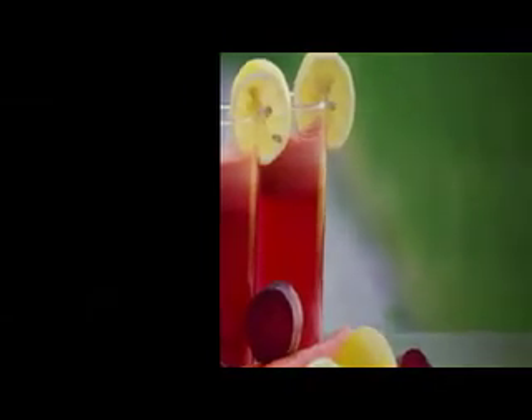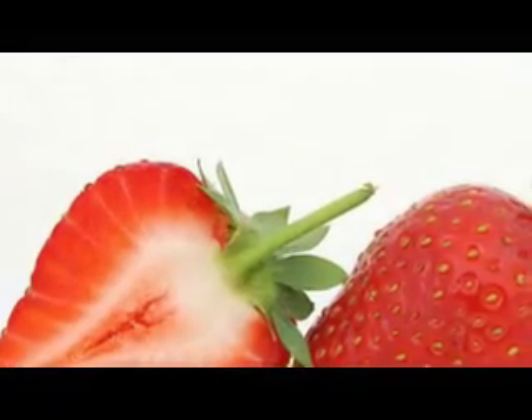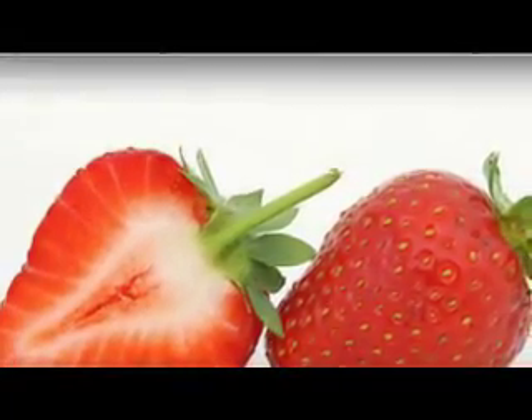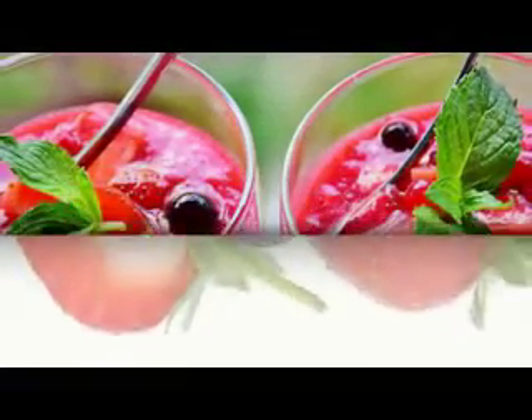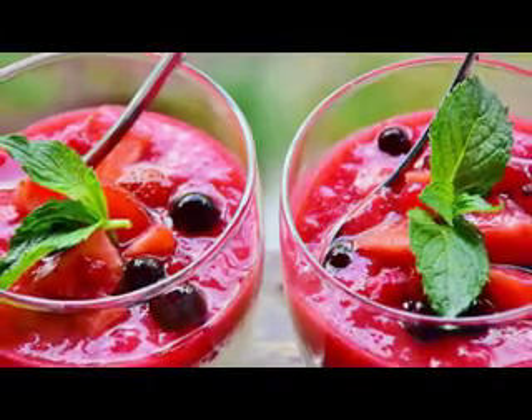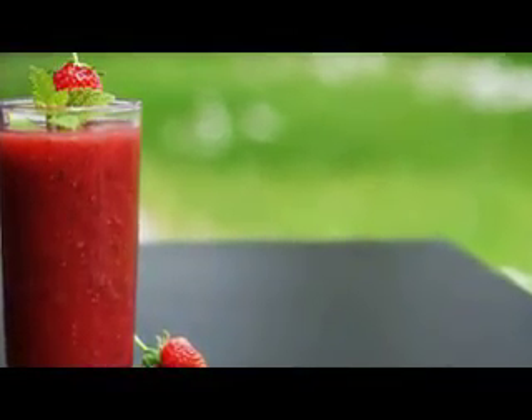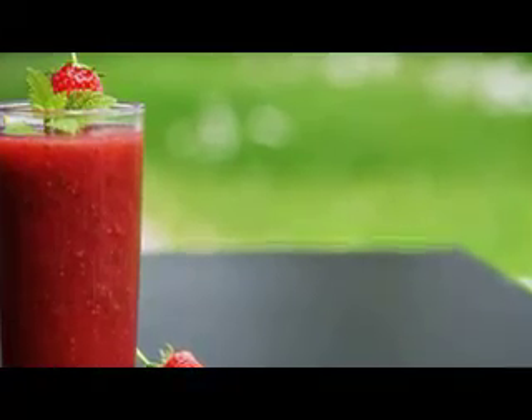Number two: strawberries. Being rich in alpha hydroxy acid, strawberries help get rid of dead skin cells. Strawberries also boost collagen production and minimize fine lines and wrinkles due to the presence of vitamin C. Omega-3 fatty acids present in strawberries also help lighten the skin tone.